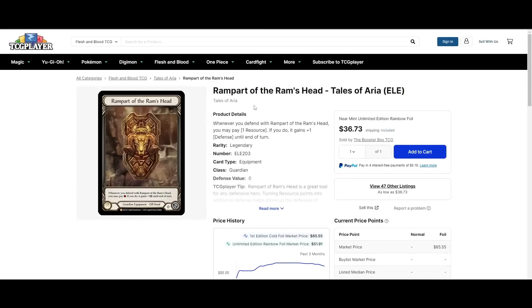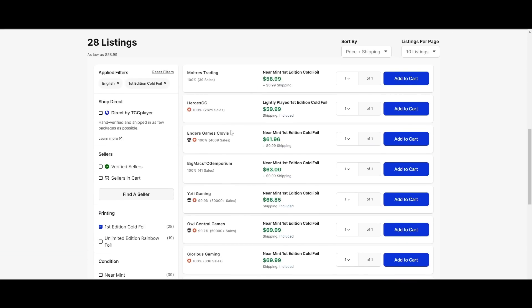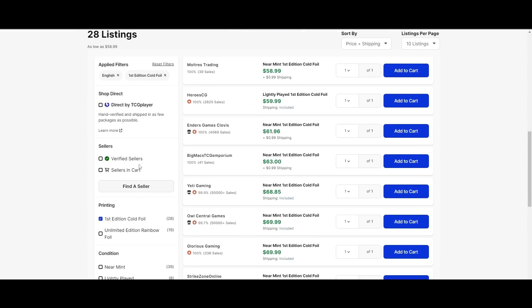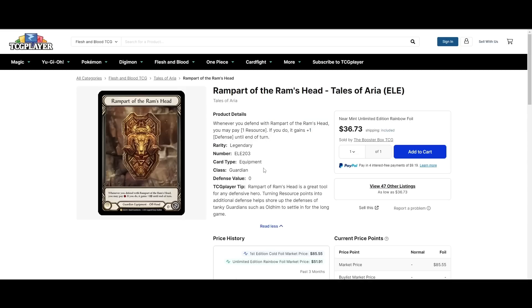Rampart of the Ram's Head is $37. That hurts. Cheapest cold foil is $60. For this cheap, I'm just going to hold on to it — I don't know how long it's going to be until Rampart is good again, but I'm not getting rid of my Rampart for $34. It's only a matter of time until they print another Guardian, particularly with Oldham going LL. I'm sure the pressure is on them to get another playable Guardian out there that's not Bravo.